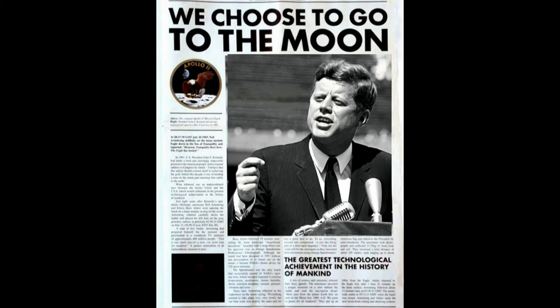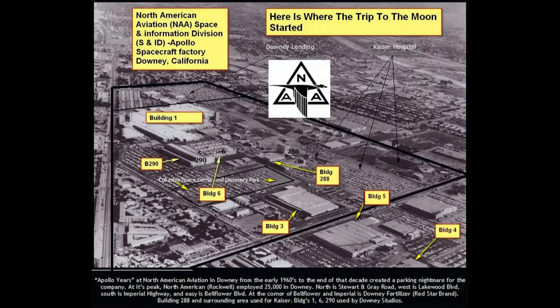"We choose to go to the moon" was Kennedy's rallying cry at University of Rice, Houston, Texas. And it was a motivation for us to get going. It's a Downey facility where the spacecraft was actually built.